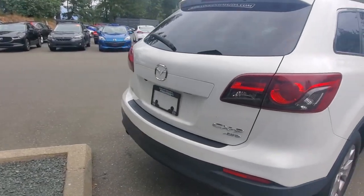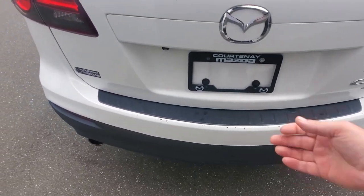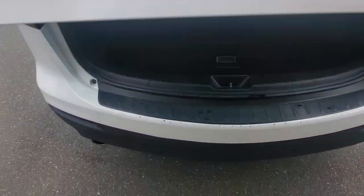Coming around to the back — big tail lights, you'd have to be blind to run into the back of this thing. It's got the backup camera and a little step plate back here. Let's open up the back door — there are your rear seats.